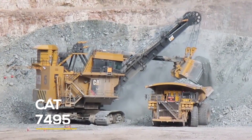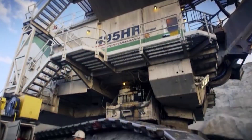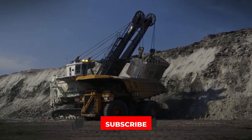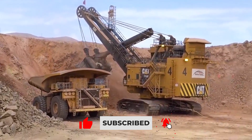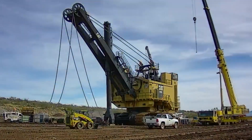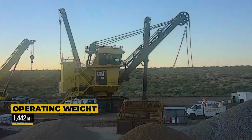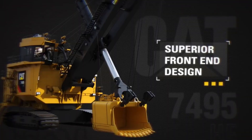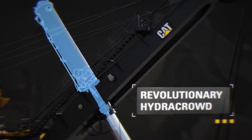At number three, we have the mighty Cat 7495. This shovel has a rich history, initially built as the Bucyrus 495. After Caterpillar's acquisition, it was rebranded as the Cat 7495 and given Caterpillar's iconic yellow paint. The current version of the Cat 7495 has an operating weight of 1,442 tons when equipped with the Hydra Crowd system, which replaces the traditional rope crowd with a hydraulic cylinder, making it more efficient.